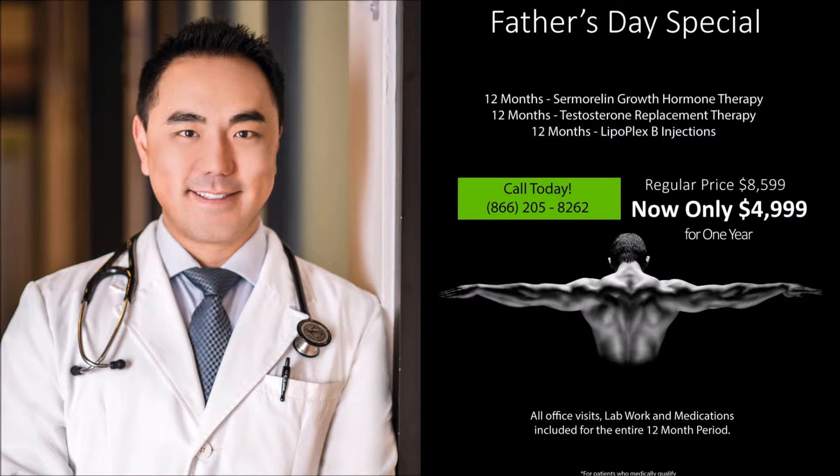I wanted to speak today a little bit about a revolutionary new hormone that we have called samoralin. We get a lot of inquiries about growth hormone and ways that we can handle this for anti-aging processes, but also to build muscle, look better, and become leaner.